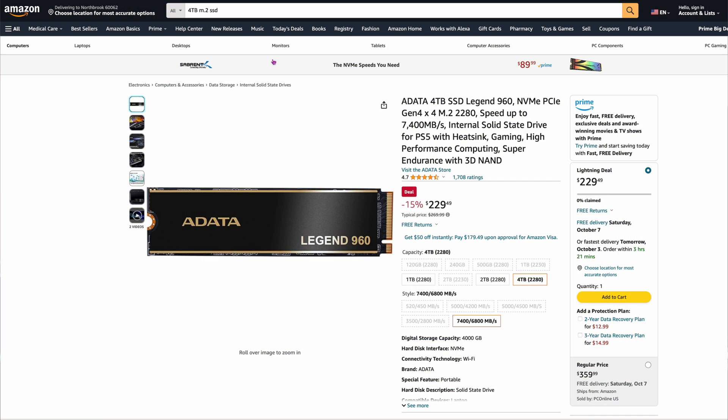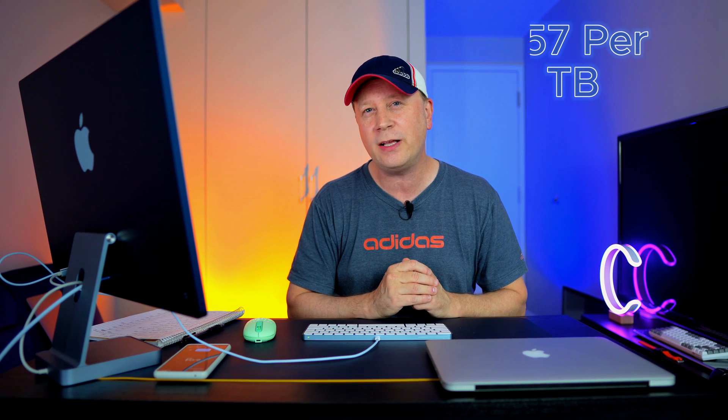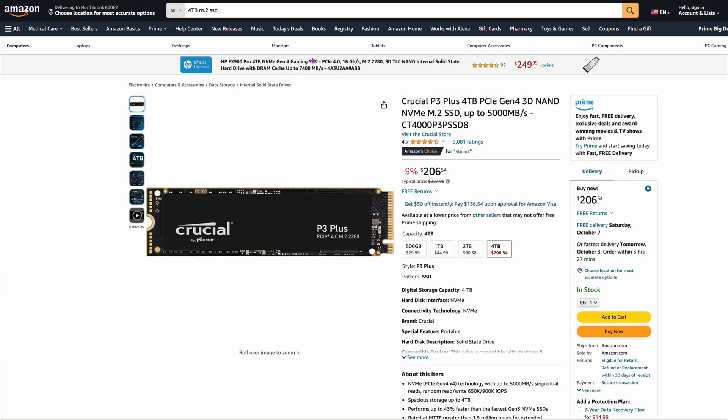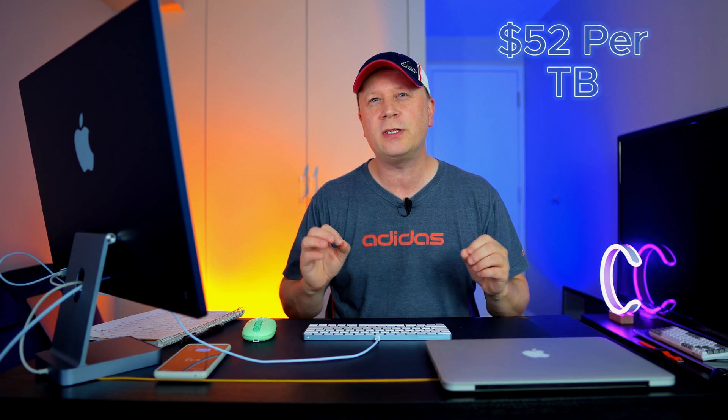Number eight is the ADATA Legend 960, 4 terabytes, at $229.49 — around $57 per terabyte. It's capable of around 7,400 megabytes per second. Number nine is the Crucial P3 Plus — everyone knows the P3 line. This one is at $206.54, capable of around 5,000 megabytes per second, so slightly slower. It's only $52 per terabyte.